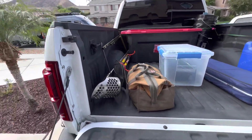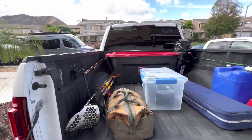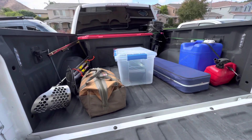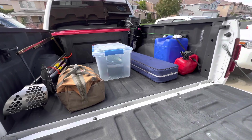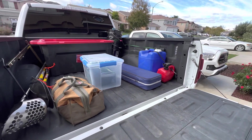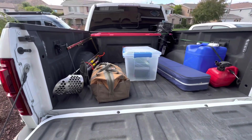Back of the truck is loaded. Got shovels, container, we got the dry washer, got our buckets, and a clear pan, we got some pans, got a table and chairs fold up, the blue container, we got water for panning our findings.